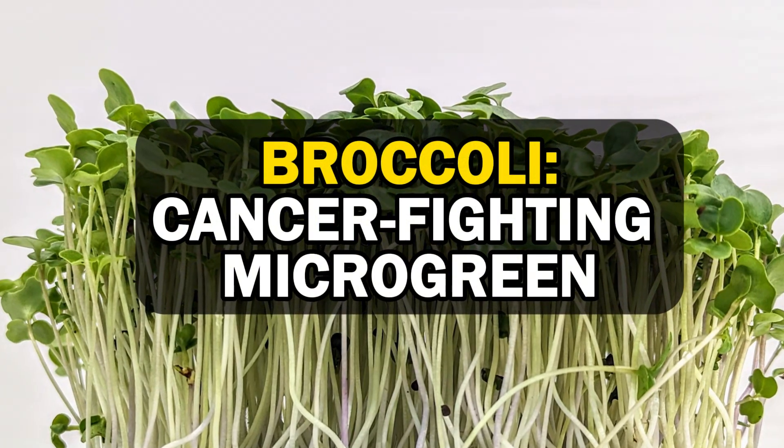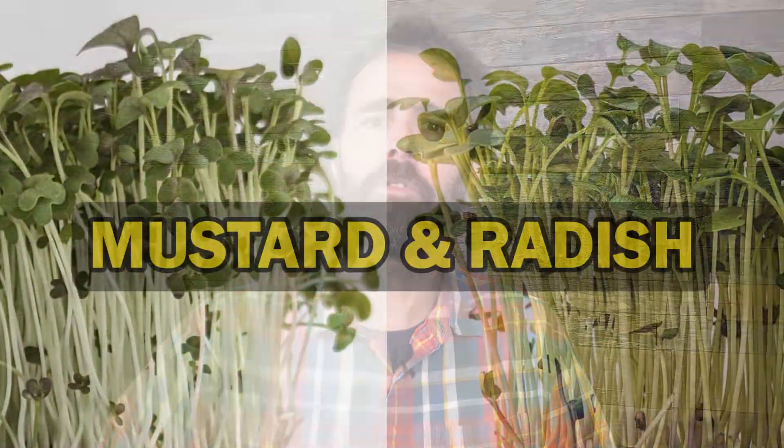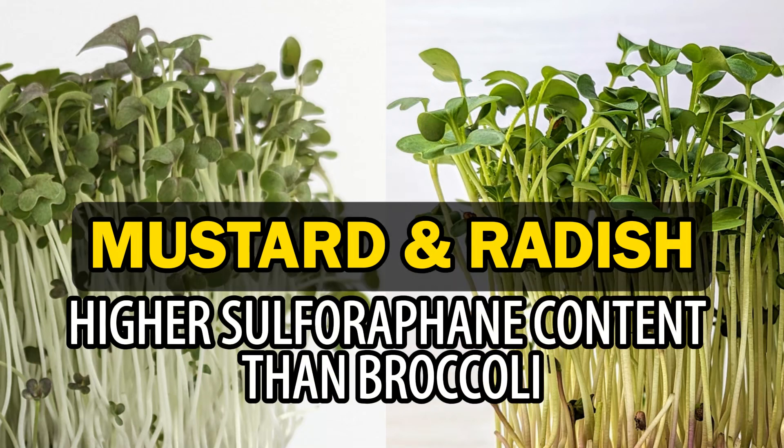Broccoli is often touted as the superior cancer-fighting microgreen due to its high sulforaphane content, but a 2019 study showed that both mustard and radish can have much higher levels of this compound than broccoli.